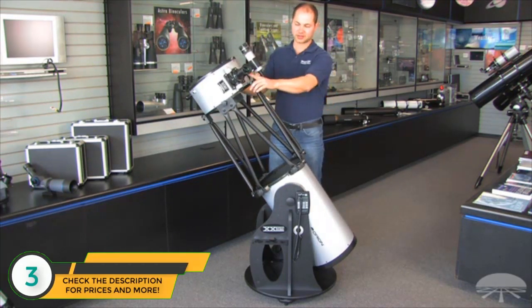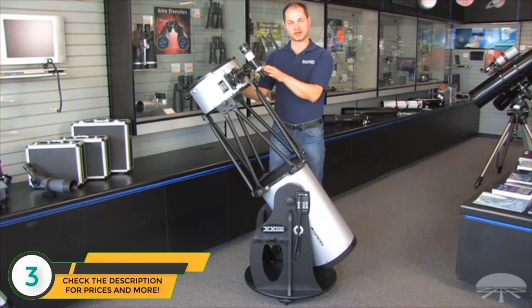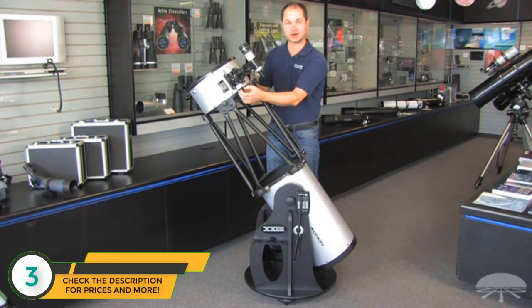It comes with two eyepieces: a 35-millimeter 2-inch, and a 10-millimeter inch-and-a-quarter, plus a finder scope — a 9x50 finder. One of my favorite features of the telescope is the dual-speed Crayford focuser. It's got a coarse focus and then an 11-to-1 reduction gear, allowing you to do very fine focusing, especially at high power.